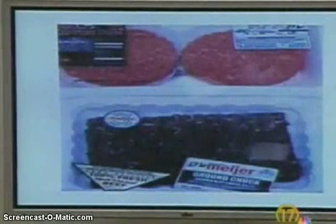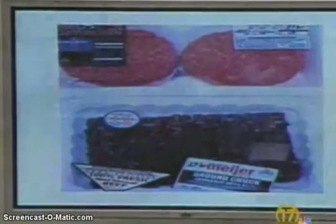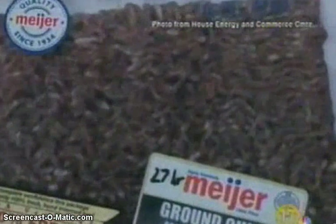There are two packages of ground meat on screen that were left out at room temperature for 27 hours. You can see the one which was treated with carbon monoxide looks fresh and red, while the other meat has turned brown and quite nasty looking.